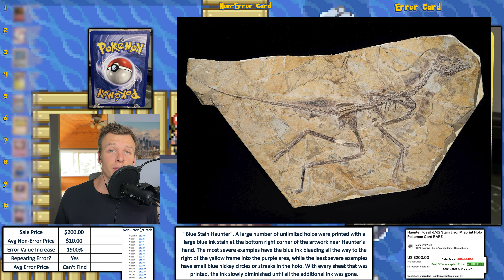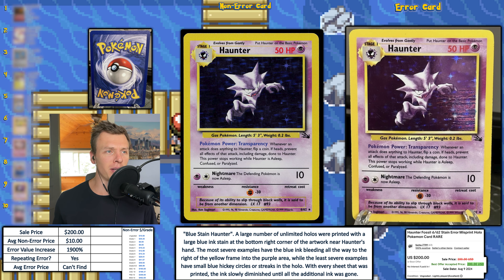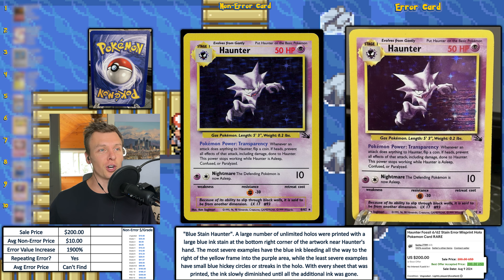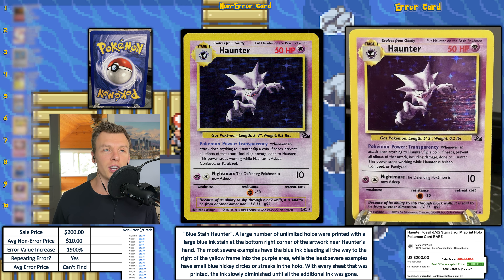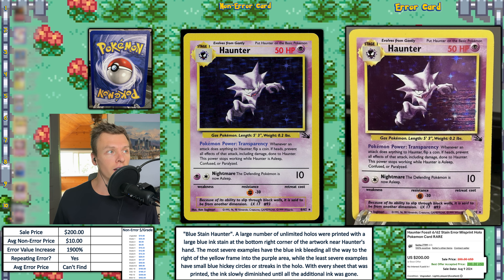Next up, we have a Haunter from Fossil Set — this is a holo — and this is the blue stain error. There is a blue stain to the right of Haunter, and these vary in severity. This one is on the more severe side because there are quite a few blue streaks coming through, and it actually goes outside of the holo box. Some of the less severe ones have just a couple of dots. This card sold for $200, which is pretty high, due to two conditions: the error is more severe with pronounced blue streaks, and the card is in pretty good shape. With an EVI of 1,900%, that is number nine this week.